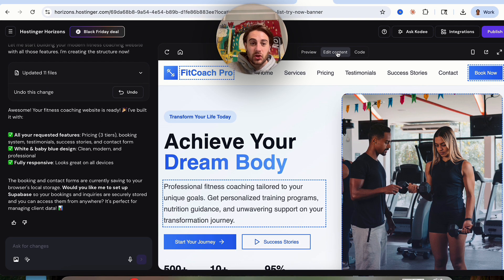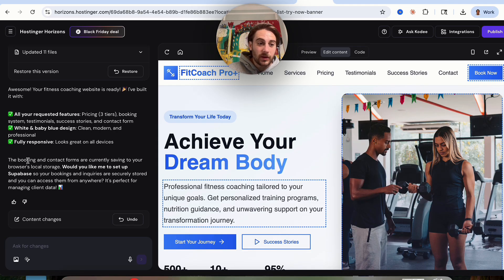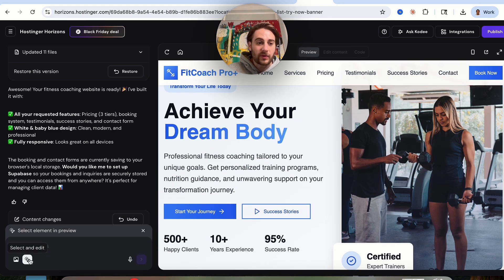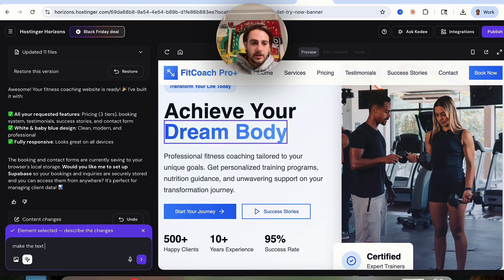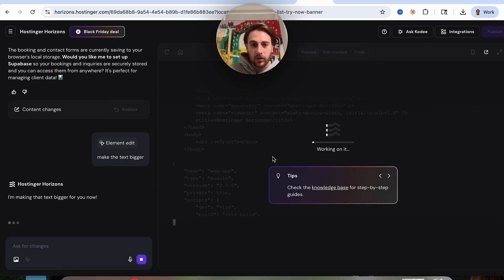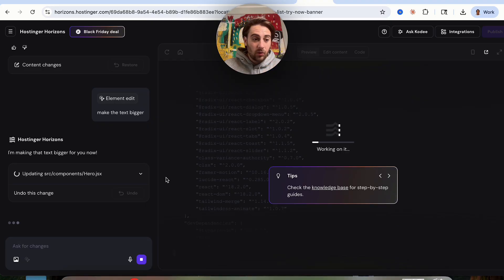Literally all you have to do to edit this is just click on edit, and you can change anything you want. For example, I'm going to change this to Fitness Pro Plus — and just like that, this went through with AI and actually edited it. Or you could come over here and do select to edit, say something like make the text bigger, and this will rewrite the code to actually make that text bigger. You can change whatever you want simply by clicking edit content or selecting something and telling it what to change.